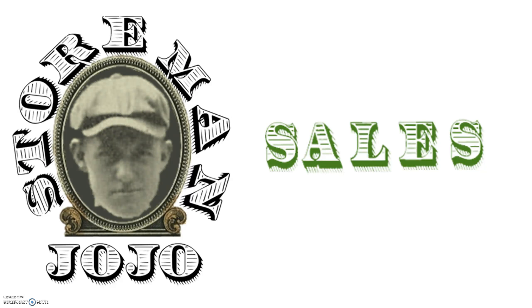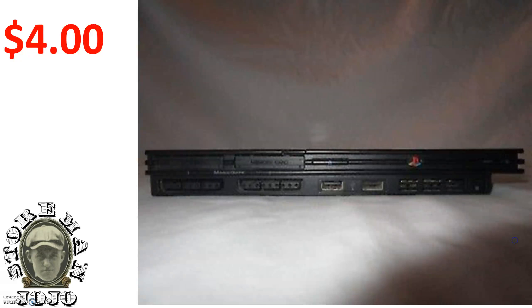That was all the picks for the week — all that stuff came from yard sales. Here are the things that sold this week. I didn't have very many sales. I sold this PS2 Slim — I paid four dollars for it and got thirty-five dollars for it. That's a good flip.